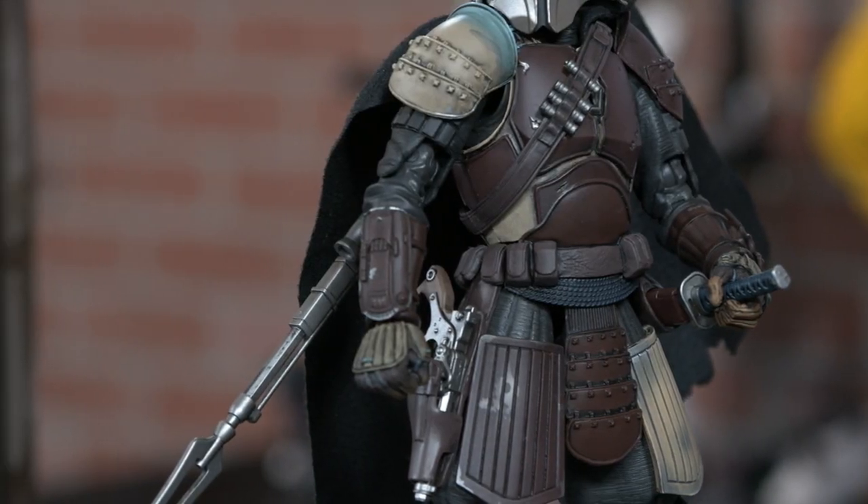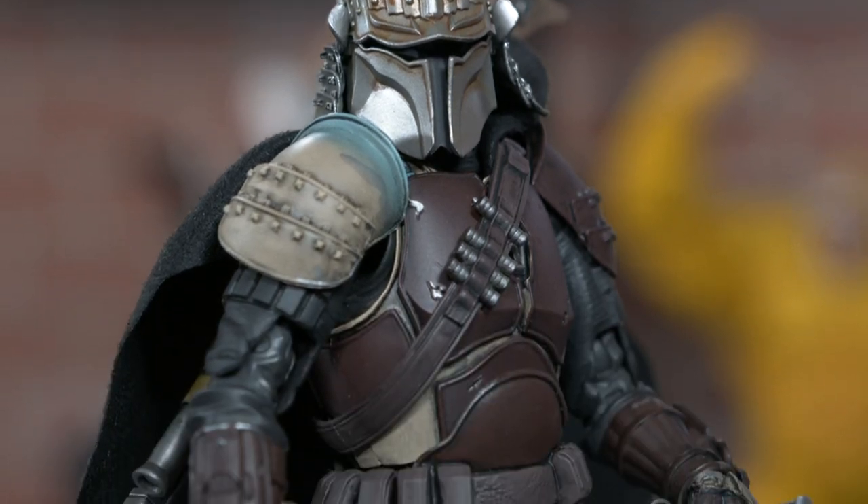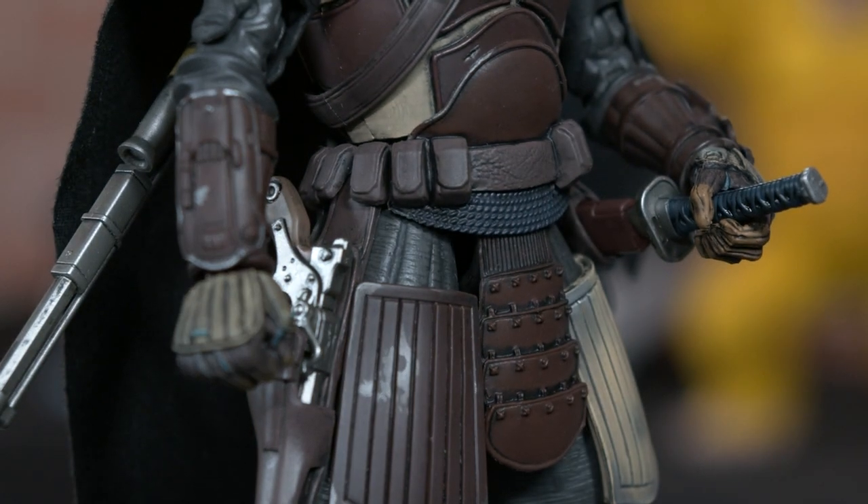I'm a sucker for cloth capes. Mixed media is the way to go. And this figure's attention to detail is second to none. We have the pouches, the studs on his helmet, even his hands. I spent like 10 minutes just looking at the texture on his left hand and it was incredible.